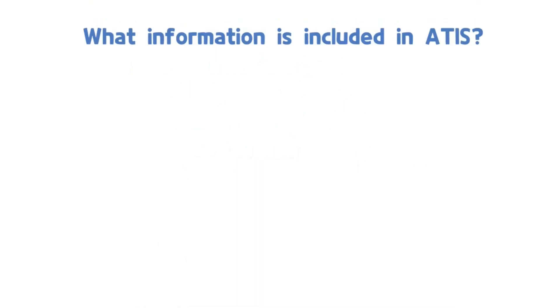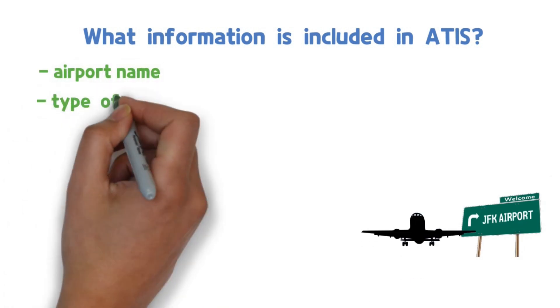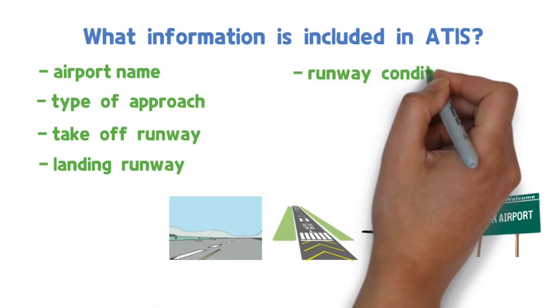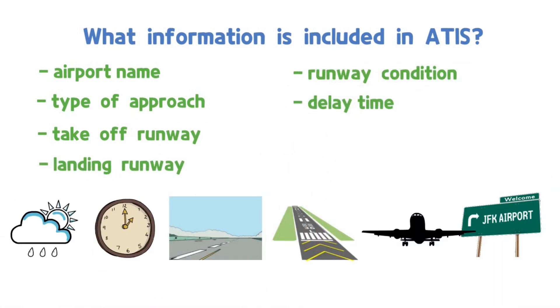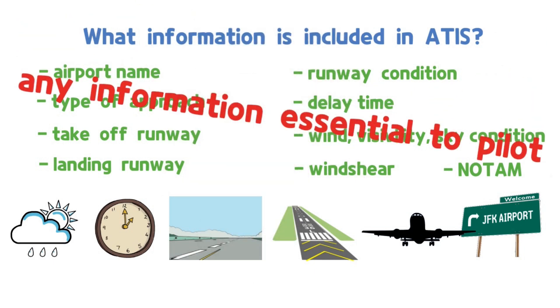What information is included in ATIS? Airport name, expected type of approach, takeoff runway, landing runway, runway condition, expected delay time, wind direction, wind speed, visibility, sky condition, wind shear, NOTAMs currently in effect, and more. In addition, ATIS can contain any information essential to pilots.